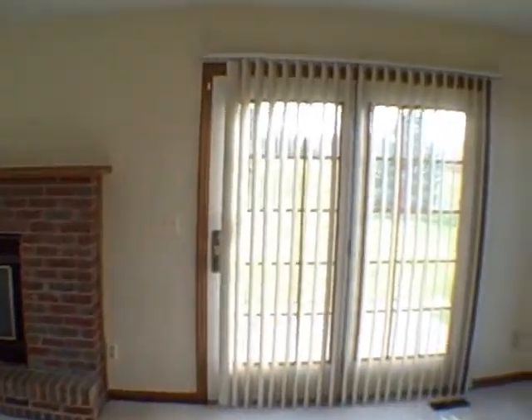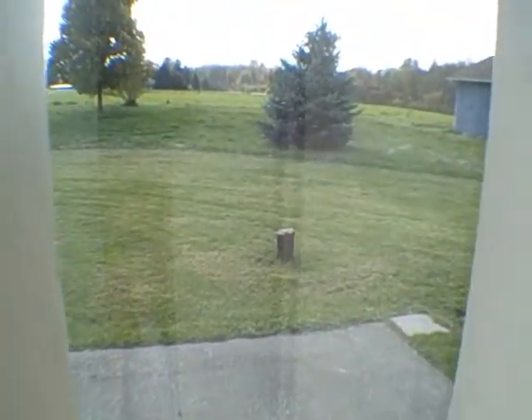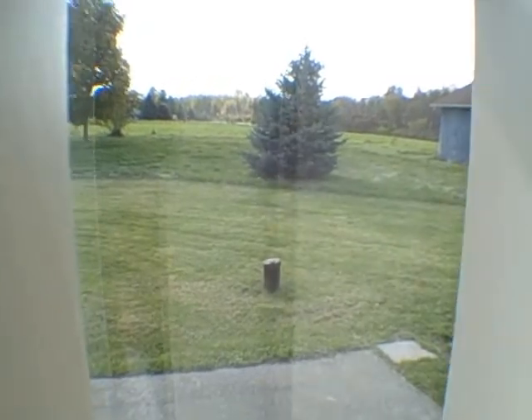Fireplace. There's the well right there. I'm John Adolfi — call me at 952-2671. This one's not gonna last.